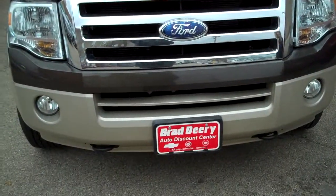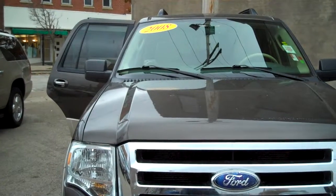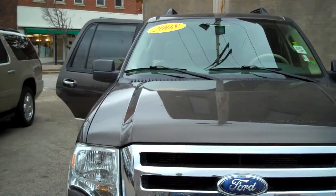Hi, it's Kelly from Brad Derry Motors here in Maquoketa, Iowa. Just wanted to take a video so you could see the 2008 Ford Expedition Eddie Bauer Edition a little bit closer.